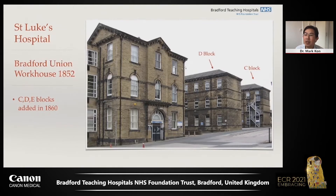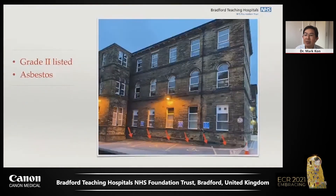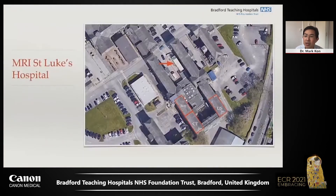In 2014, Bradford Teaching Hospitals realized that they needed to increase outpatient MR capacity. Being a grade two listed building meant that we could not alter the structure of the building, and asbestos in the basement made it too expensive to strengthen the floors to take the weight of an MR scanner. The solution, therefore, was a relocatable scanner housed in the space between two blocks of the old workhouse building.